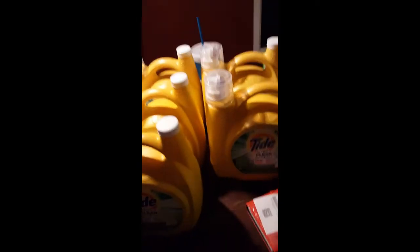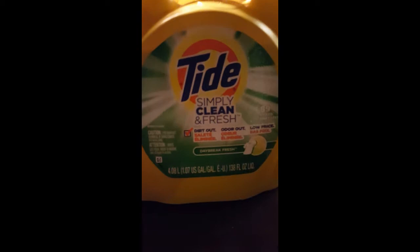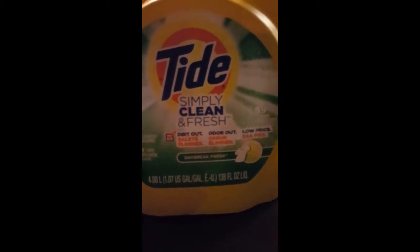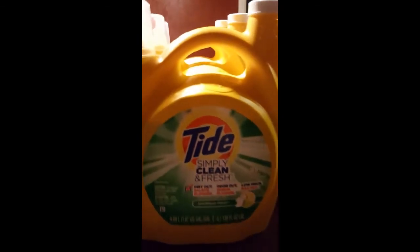Here is the deal that I got. I went and purchased what my store had left, which was 11 of the Tide Simply Clean 138 ounces — I think it's 89 loads.